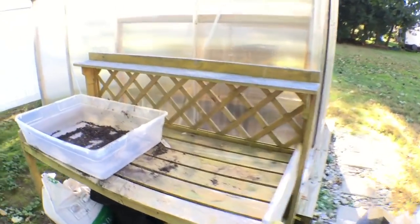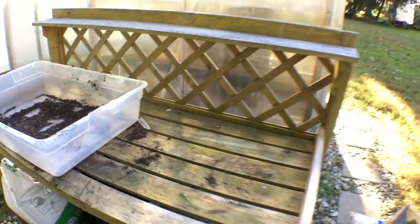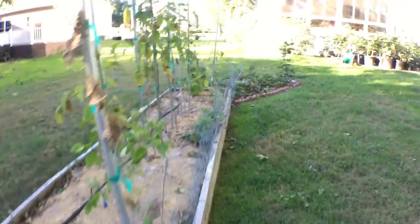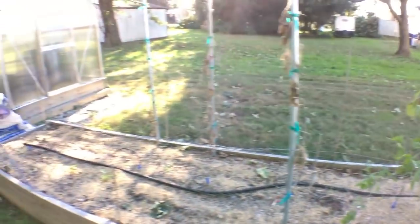I also recommend getting a potting bench. Potting things up on this, if you have a lot of pots, is a lifesaver. I also recommend getting some kind of irrigation. If you have a lot of pots, drip irrigation works really well. It also works for things in the ground, and this is a raised bed that I have it in.